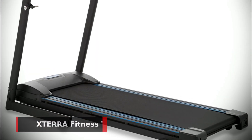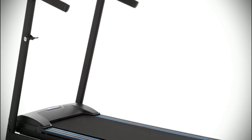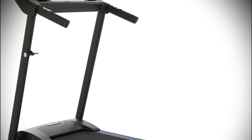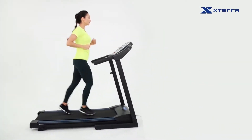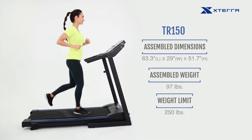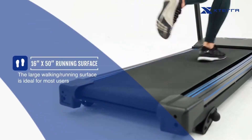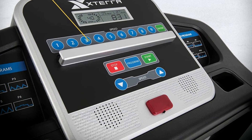First up, if you're looking for an affordable, reliable treadmill that won't break the bank, then look no further than the Xterra Fitness TR150 Folding Treadmill. This budget-friendly treadmill offers a range of features to help you get the most out of your home workouts. That's why this is our best affordable treadmill pick. At first glance, it's easy to see why this machine has become so popular.